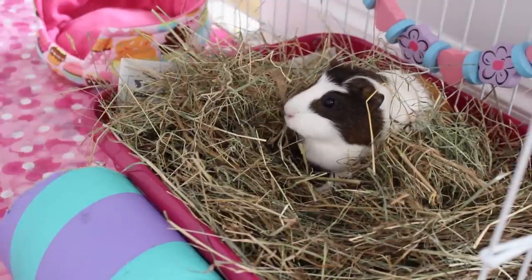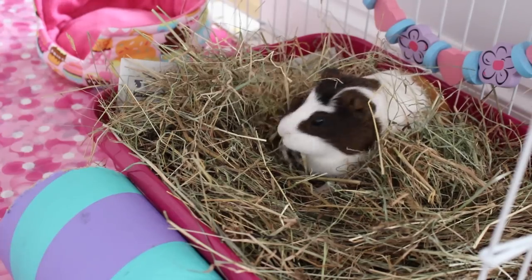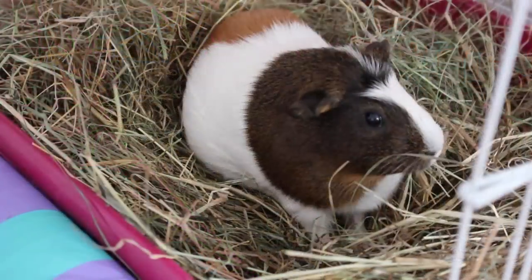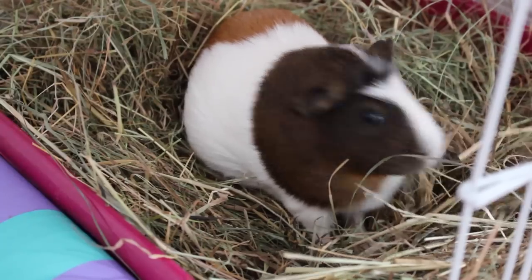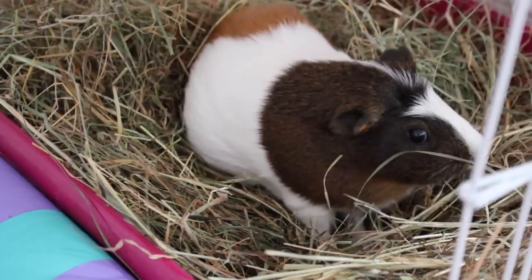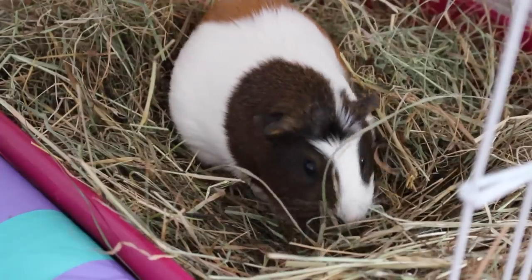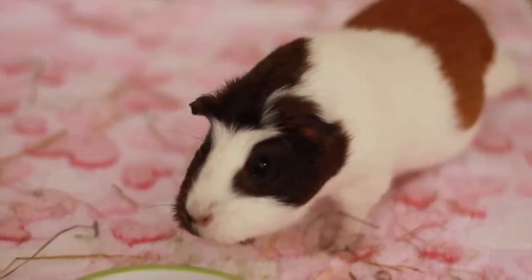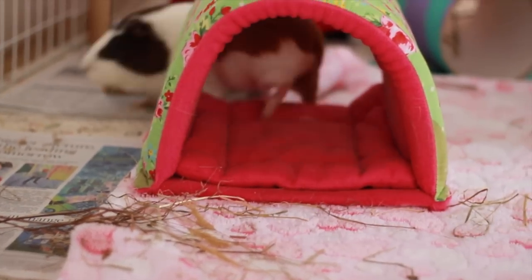My guinea pig is actually litter trained, which is very rare and not something I actually did myself. This could be to do with the fact that she is a single guinea pig and therefore marking territory is not necessary and obviously there's less poop if there's only one pig. I do not recommend just having one pig — guinea pigs are social and do need friends, so it's better to have poop everywhere and lots of pigs as opposed to just one who is litter trained.